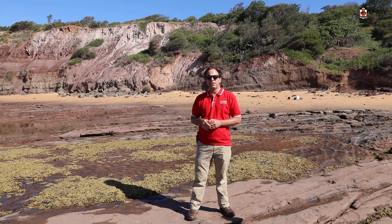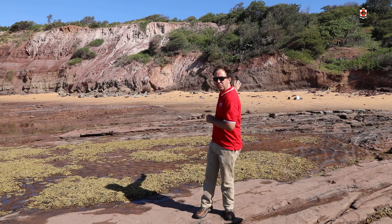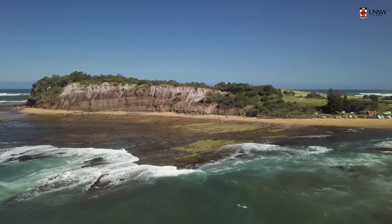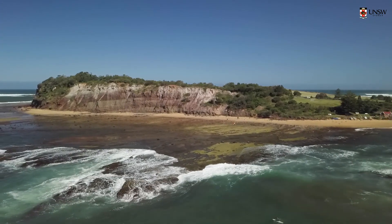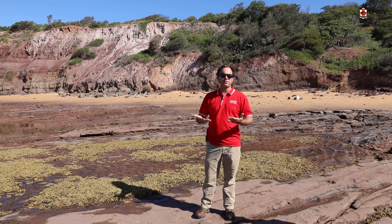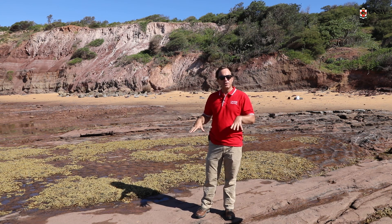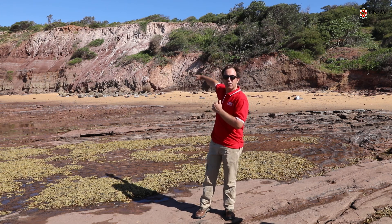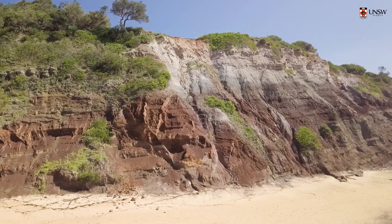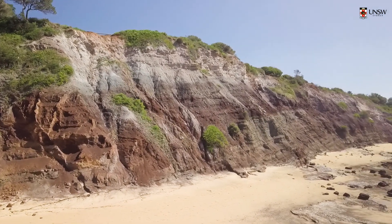We're now down on the northern rock platform of Long Reef, looking at the rock face. As always, look as big as you can, then work into the detail. Looking at the rock face, we have two units. Most of the site is Bald Hill Claystone — what we're standing on, and most of those maroon reddish coloured layers behind me. Right at the top, the wider, lighter coloured layer is the Newport Formation that we mentioned earlier.